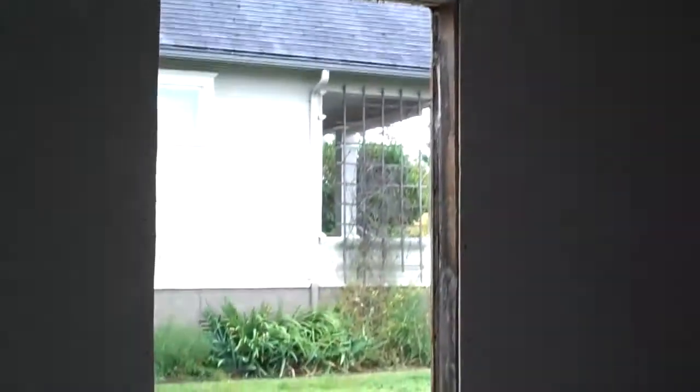The refrigerator will be on that back wall. This will be the back bedroom. We opened up the other window to make it egress size.